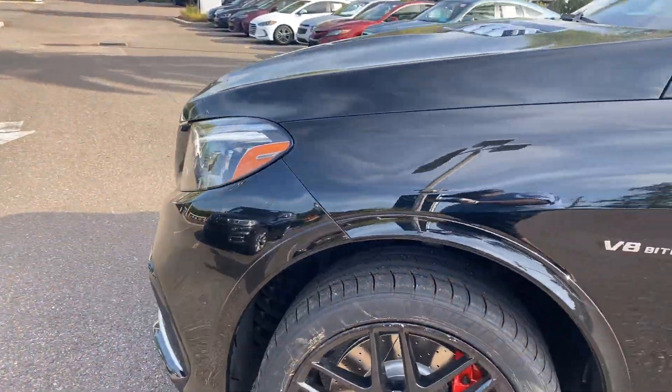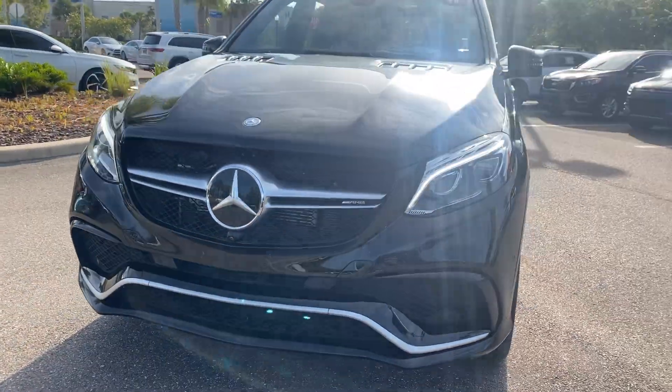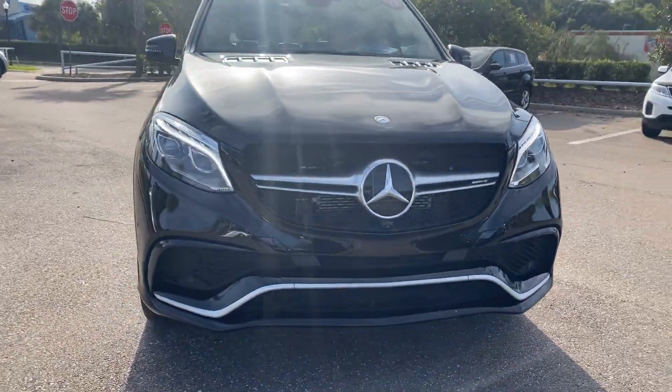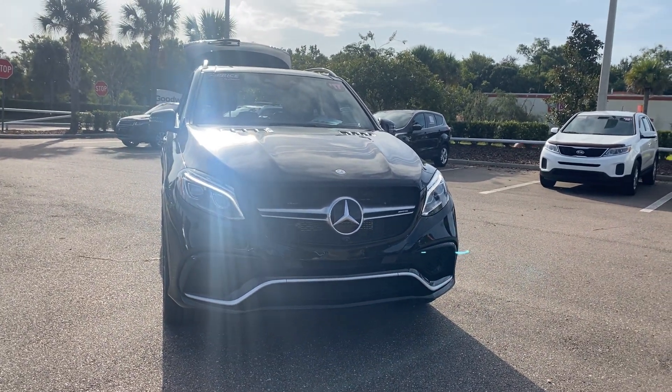The rear seats fold down for additional storage. This vehicle is all-wheel drive and powered by a 5.5 liter bi-turbo V8 engine, so it's got lots of power. And like all pre-owned vehicles at Mercedes-Benz in Wesley Chapel, it has a five-day, 250-mile money-back guarantee.